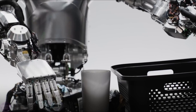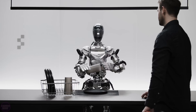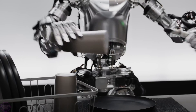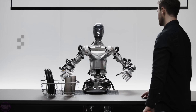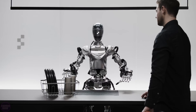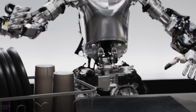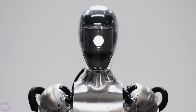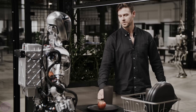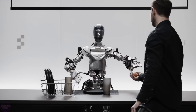In the video, the humanoid robot Figure 01 demonstrates its ability to recognize speech, answer questions, reason, and execute commands while interacting with a human. To make this technological breakthrough possible, Figure AI engineers combined the robot's capabilities with a specialized visual language model developed by OpenAI, which created ChatGPT. In the published video, Figure 01 stands at a table, engages in conversation with an engineer, follows their commands, and reasons when prompted, all while performing actions with objects.